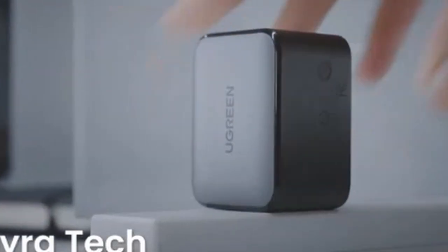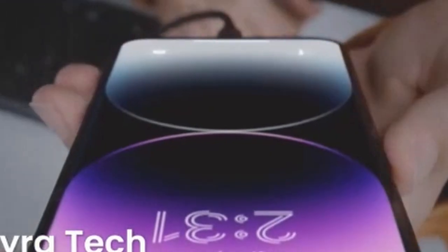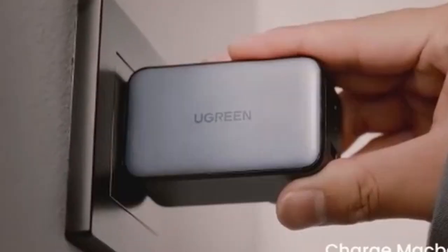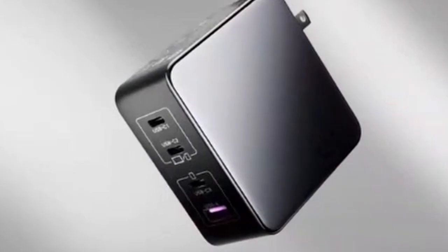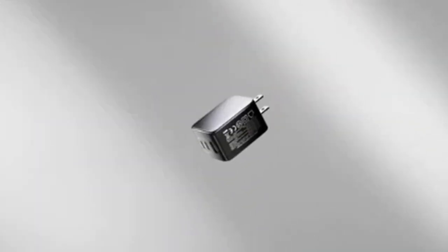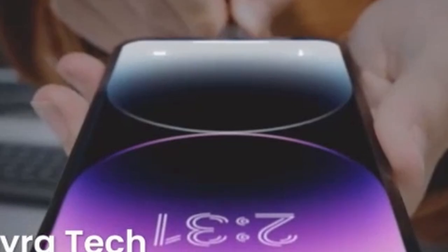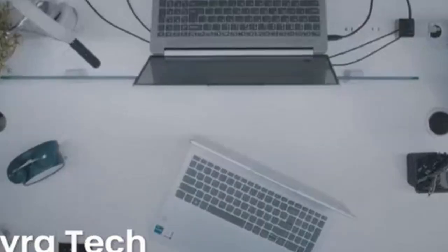The charger's compatibility with various fast charging protocols guarantees optimal charging for a wide range of devices, making it a versatile addition to your tech arsenal. Overall, the Ugreen 100W GaN Charger is a top-tier choice for users seeking a powerful, fast, and portable charging solution. Its combination of speed, efficiency, and versatility makes it a valuable asset.